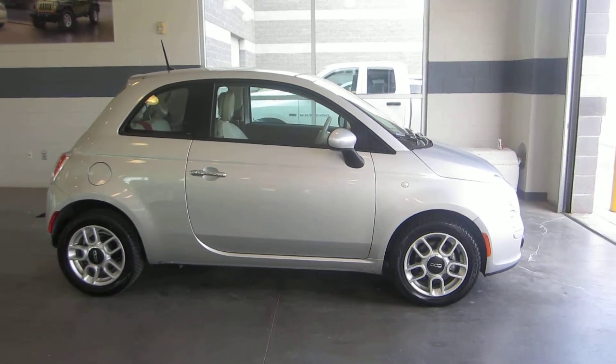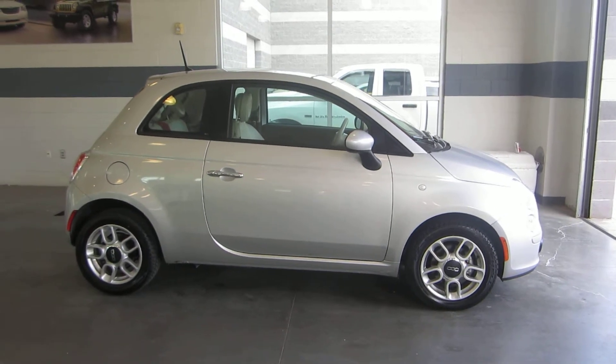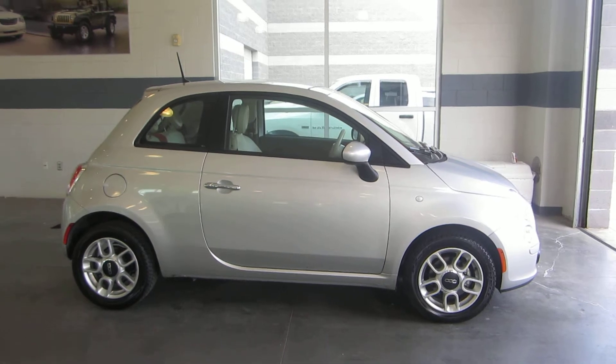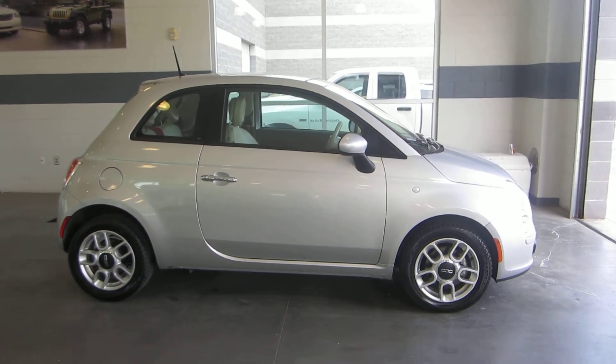This car is very nice, very clean. Come down, check it out, take it for a spin, ask for Jason. If you have any questions call 801-693-2200. Again, ask for Jason. Thanks.